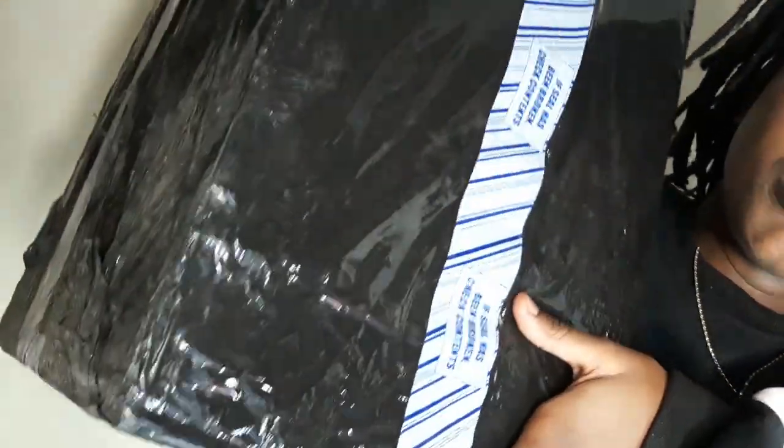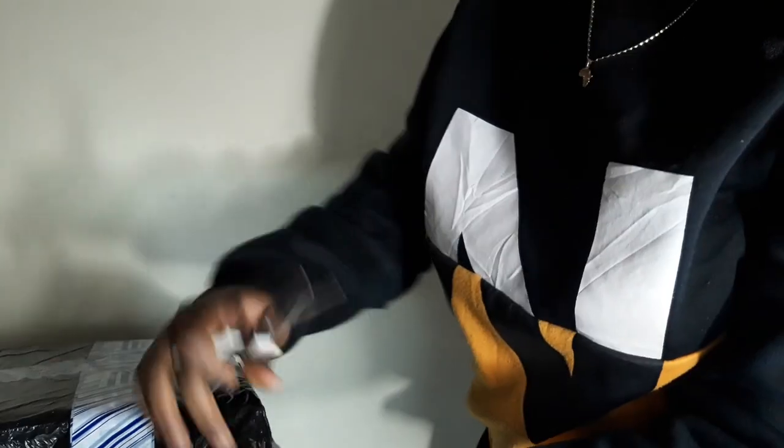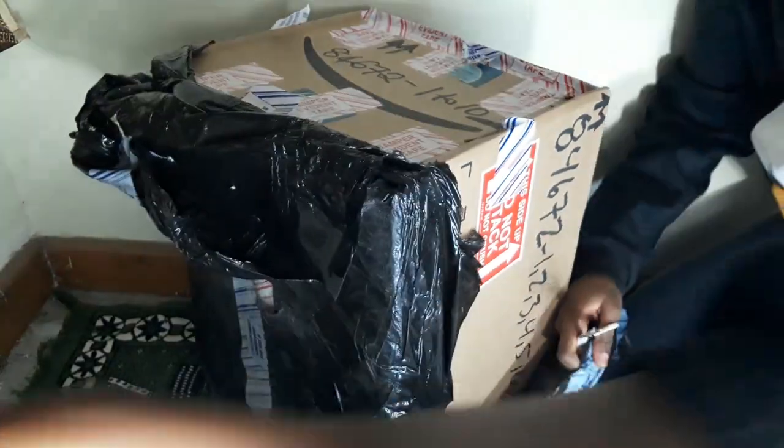These purchases came from two separate sites — Amazon.com and Sokoglam.com. Sokoglam is a Korean skincare website. They packed all the items together in one huge box to save space, but I still don't fully understand the shipping fee breakdown. Anyway, enough talking — let's get to opening the box. I'll start with the small box first.